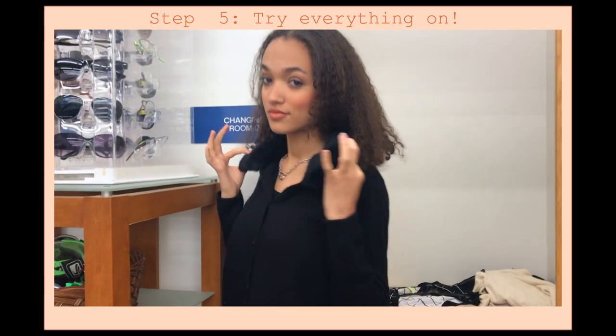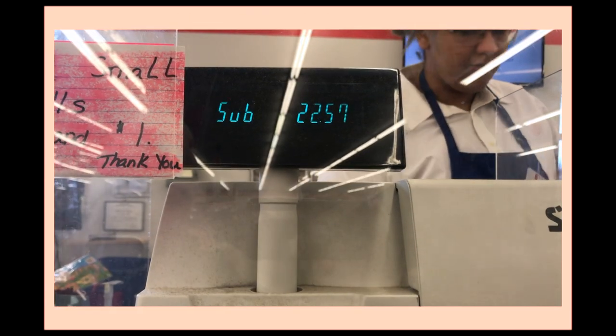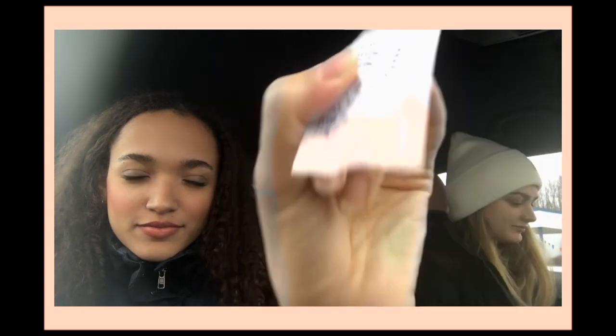So guys, that was a thrifting success! We got some sweaters and we were both super under budget. I spent $22 and she spent about $11 — she got two things. So it's a success!